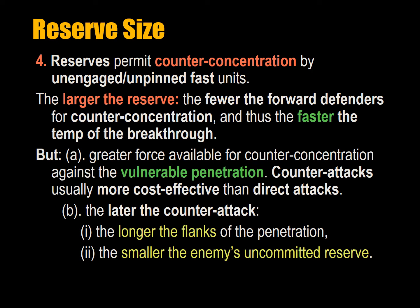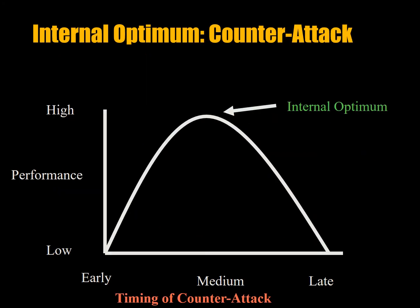The fourth variable is reserve size. Reserves — soldiers held back — permit counter-concentration by unengaged, unpinned, fast units. Once units are engaged in combat, it's actually very difficult to extract them. The military has very complicated drills for withdrawal because if you get up out of your trench and pull back, the enemy sees you pulling back and attacks immediately. You must leave groups back holding positions while everyone else moves away quickly, then they peel back under cover in a fire-and-movement kind of maneuver.